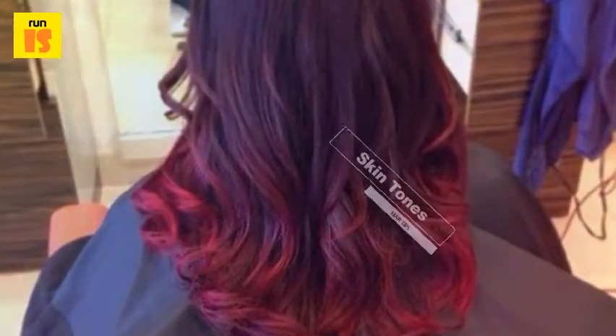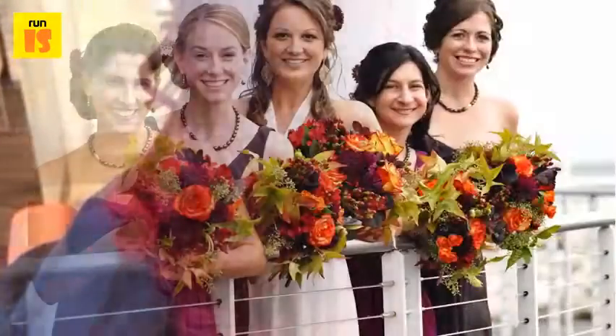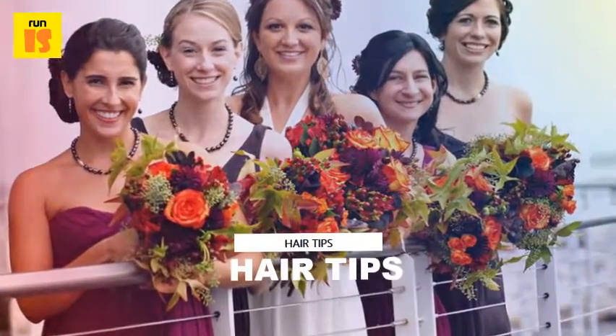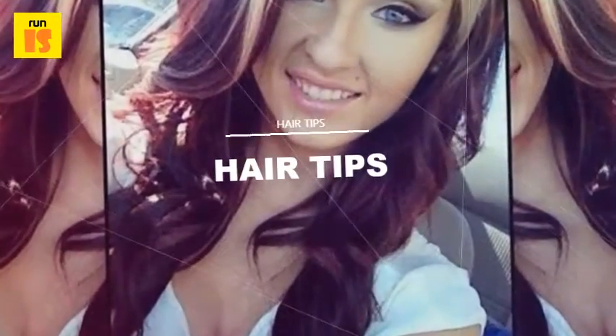A cranberry shade is a brighter option and best suits a peachy or pink complexion. A raspberry color is a bolder option to draw attention to your face, and again suits a peachy-pink complexion.